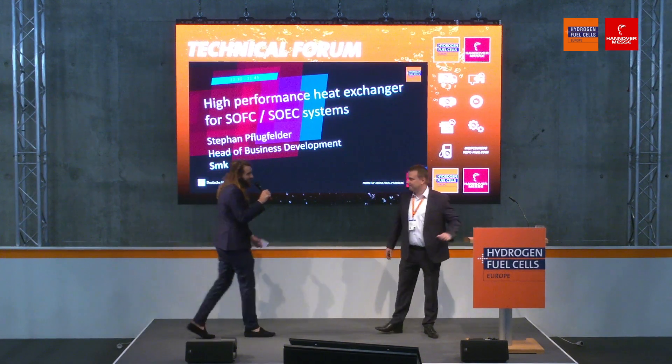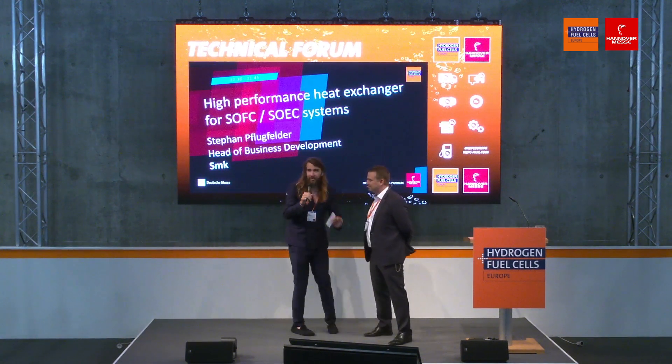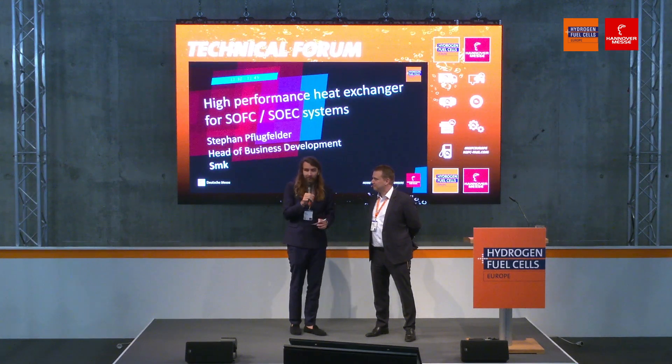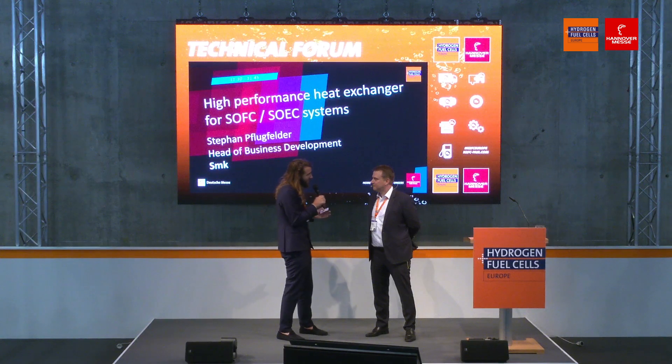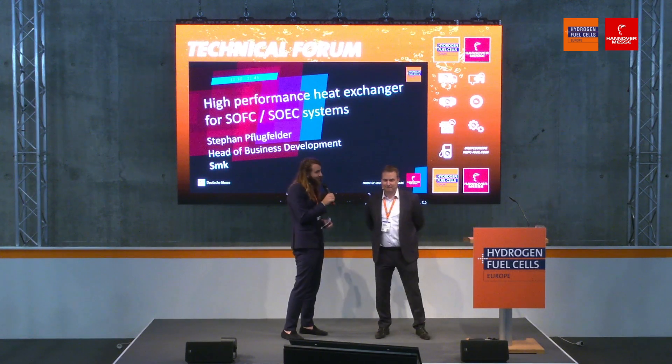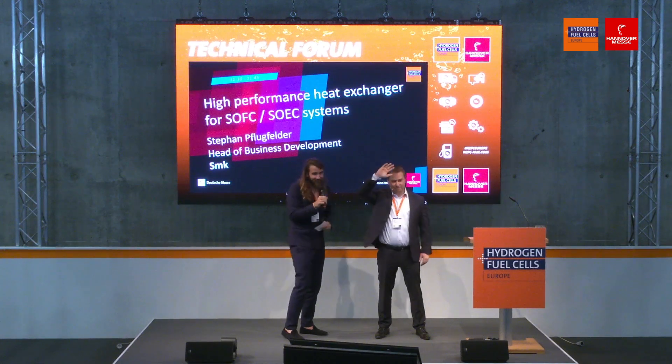Thank you for your presentation, Stefan. Unfortunately we don't have time to open questions to the audience, so I invite everybody to join Stefan at stand B31 — I think you'll see all of the people there. Thank you, Stefan. Bye-bye.